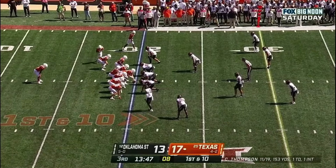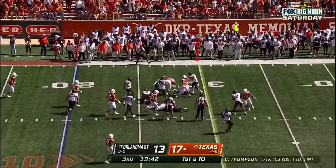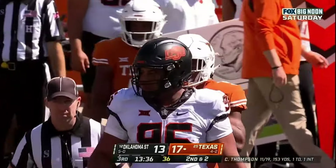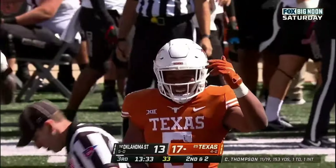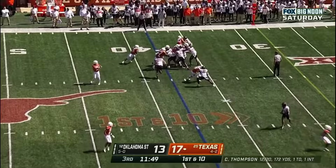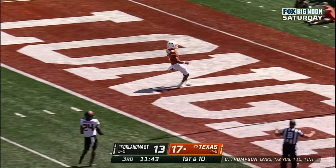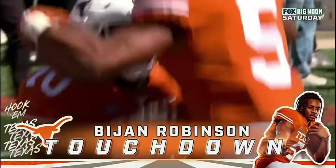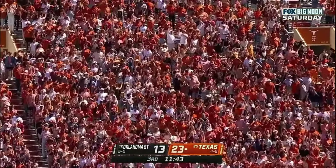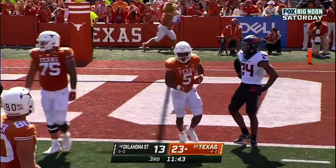They'll get Zach Charbonnet, the Michigan transfer, on the field, but they give it to Robinson on first down. Robinson gains nine. Harville Peel with the tackle. I don't know, Joel - in my opinion it seems like Texas isn't giving him the ball enough. He moves the chains again. Robinson again - give him the ball, touchdown Texas, 38 yards! New York, get ready, because Bijan Robinson is gonna be there when the dust settles.